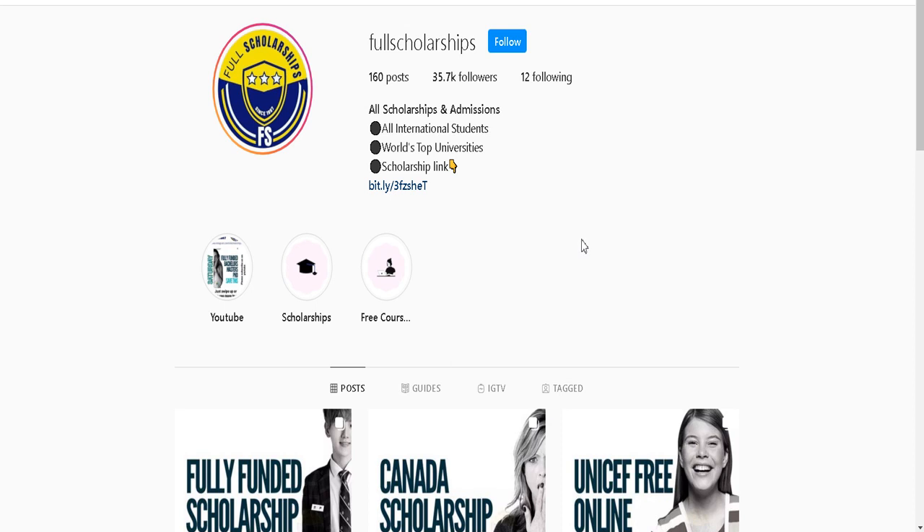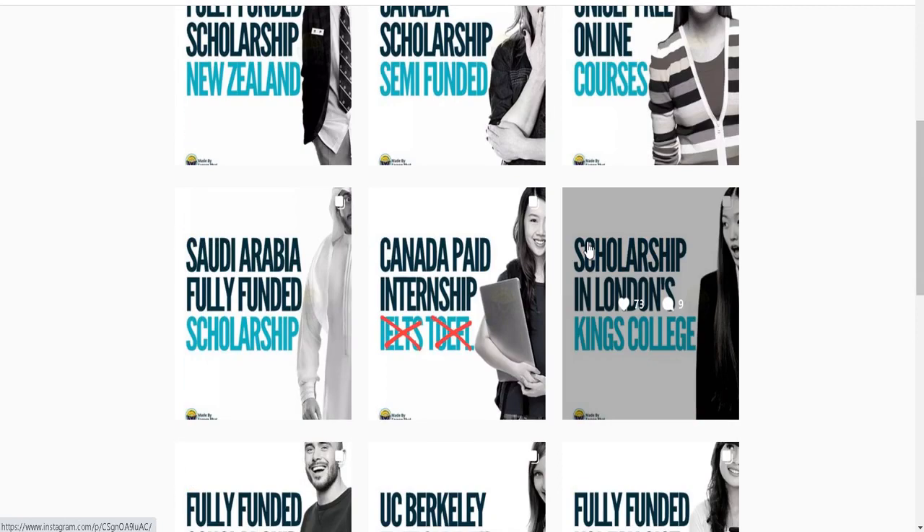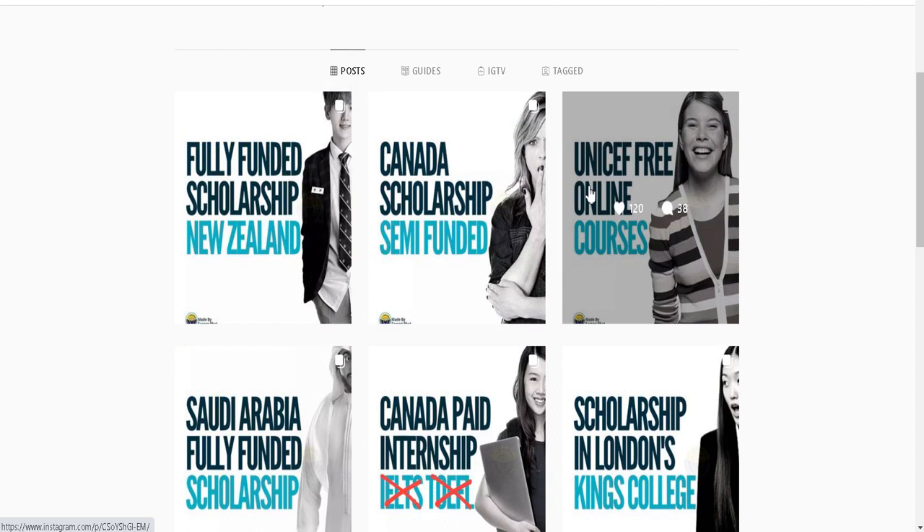You can check scholarship links in our bio or you can get them from our Instagram stories. You can also message us on Instagram or in the comments below and ask for any scholarship links you want. Here you can check all scholarships posted and open any particular scholarship — the links are in the respective descriptions.